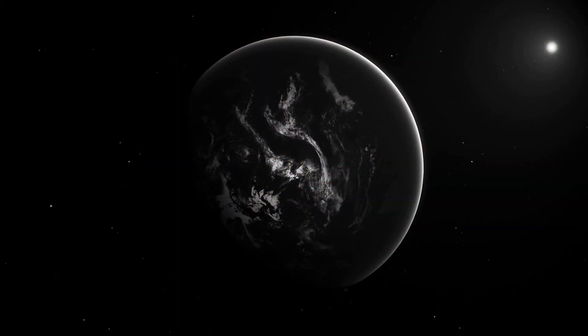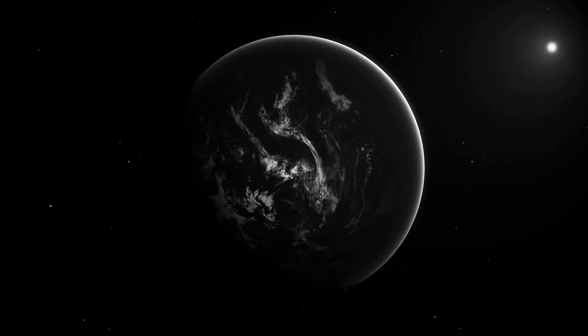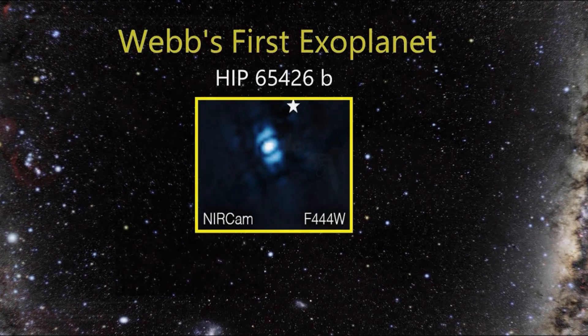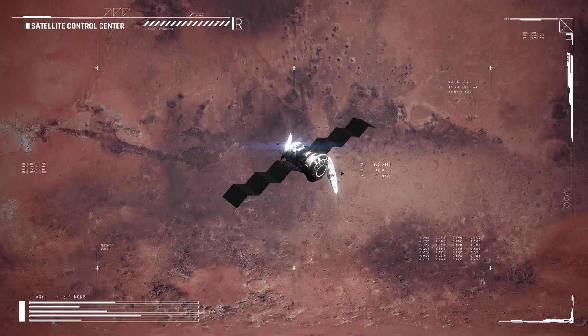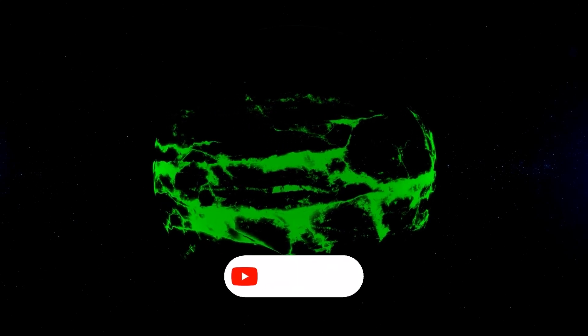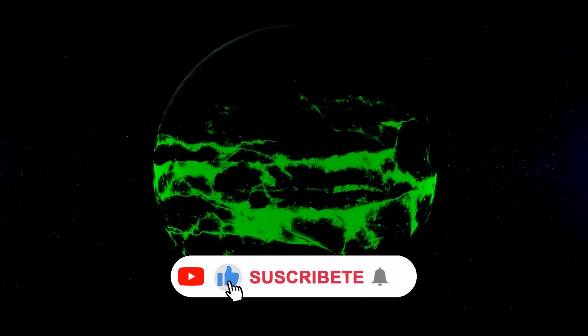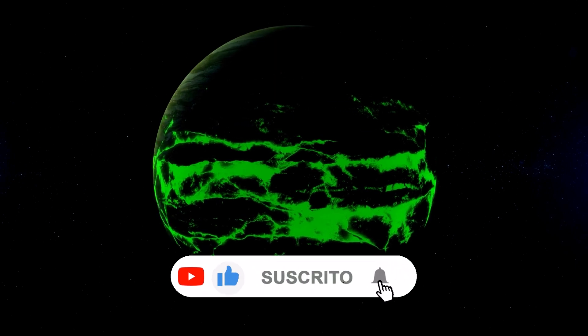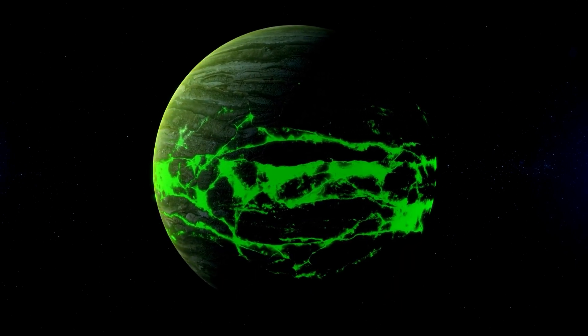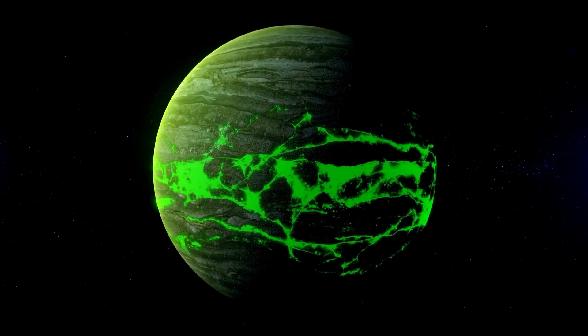The James Webb Telescope made history by capturing its first direct image of an exoplanet. This exoplanet, named HIP 65426 b, was discovered in 2017 and is located at a distance 100 times greater from its host star compared to Earth. To observe this colossal gas giant, scientists used the James Webb Telescope and applied several filters. The images obtained were combined to create the resulting image of the exoplanet — an exciting achievement for astronomers.